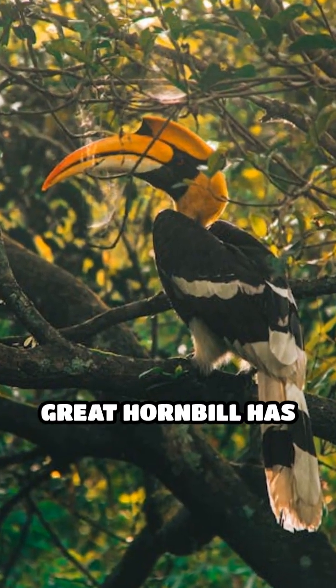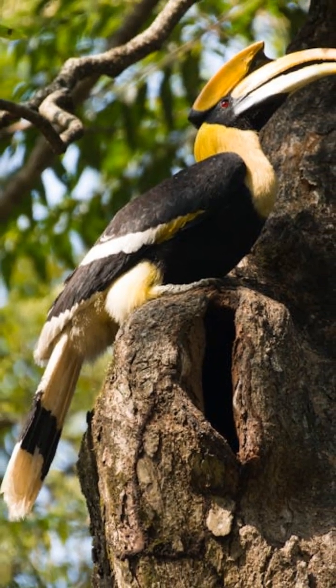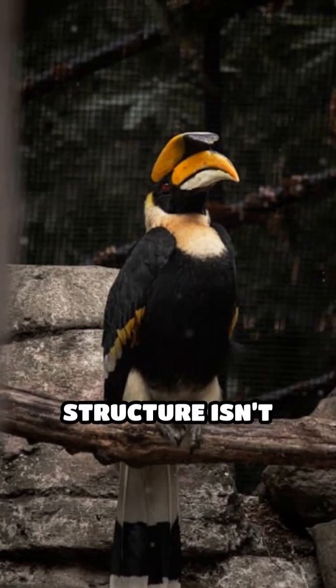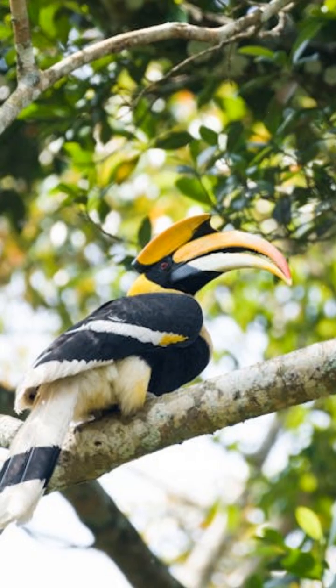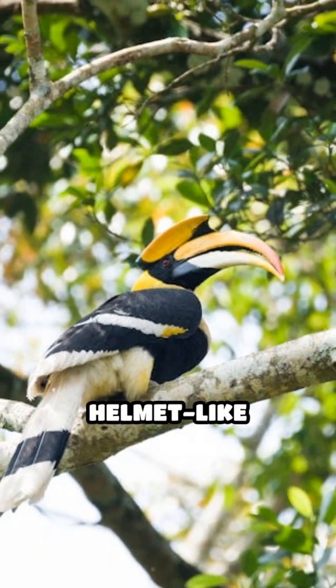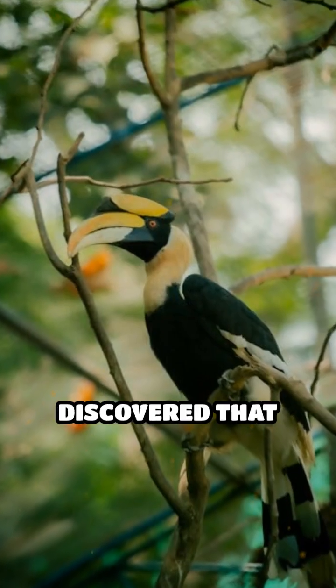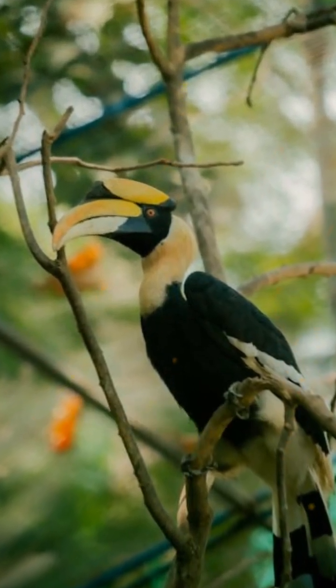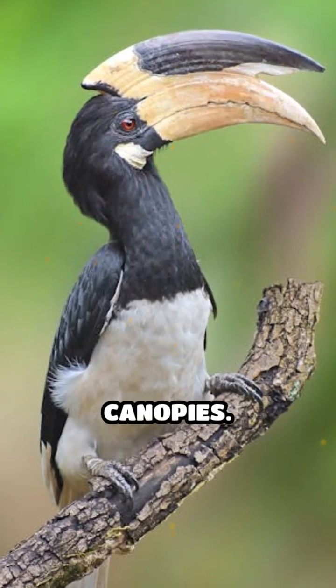Have you ever wondered why the great hornbill has such a massive yellow beak topped with a striking cask? This unique structure isn't just for show — it's a marvel of natural engineering. The cask is a hollow, helmet-like extension that sits atop the bird's beak. Scientists have discovered that this cask acts as a resonating chamber, amplifying the hornbill's loud booming calls through dense forest canopies.